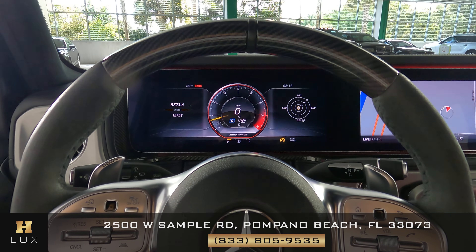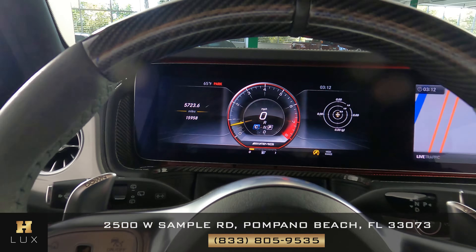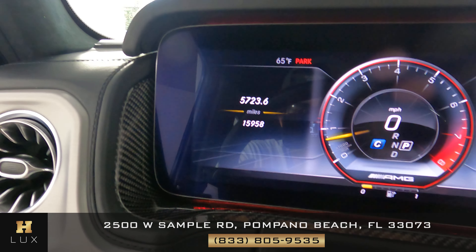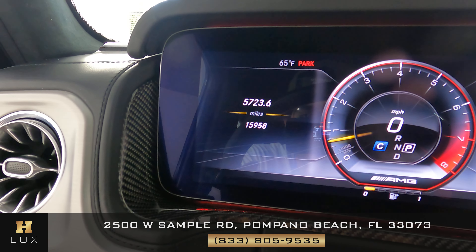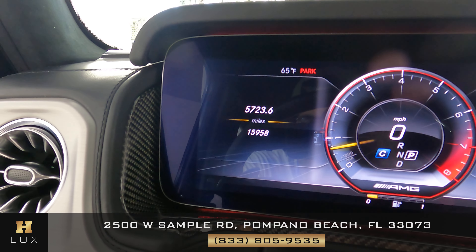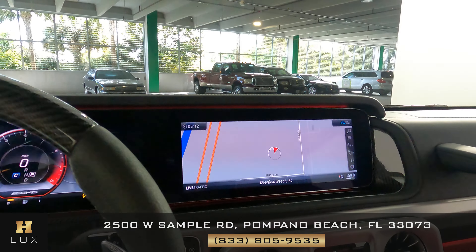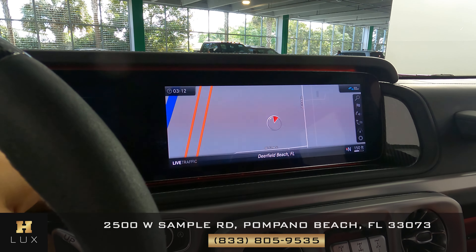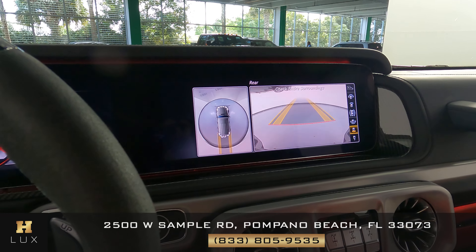Now with the car on, I want to show you a few things. The first is the mileage — as you can see on the left side of the dashboard, this car has 15,958 miles. The other thing I want to show you is that this car comes with a GPS system, as you can see right here on the screen, and it also comes with a backup camera.